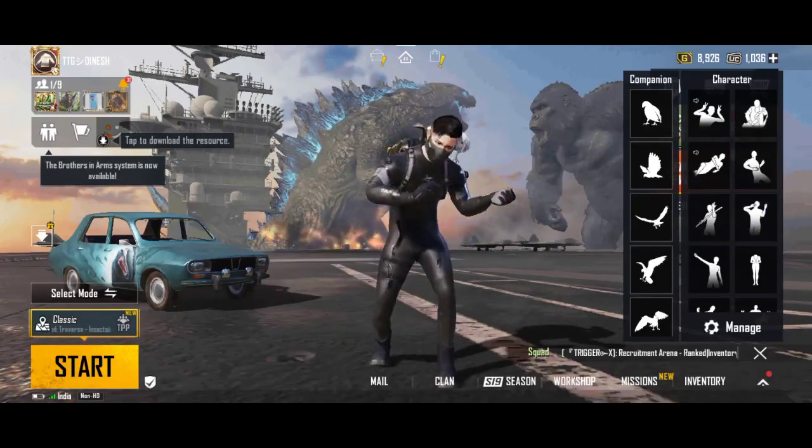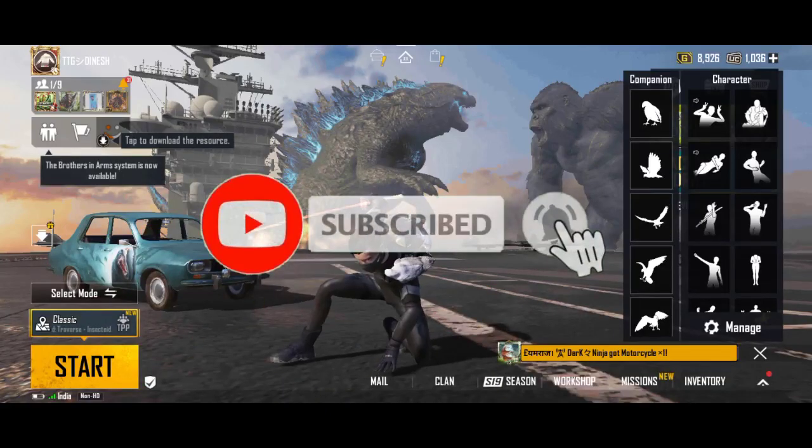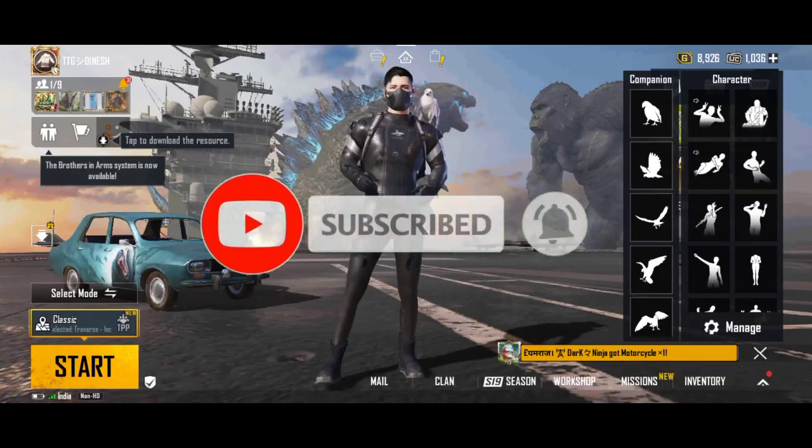If you have any questions about the video, I will tell you. Please watch our channel and subscribe.